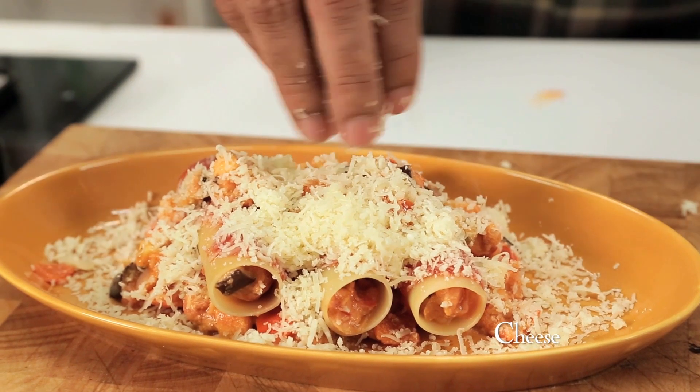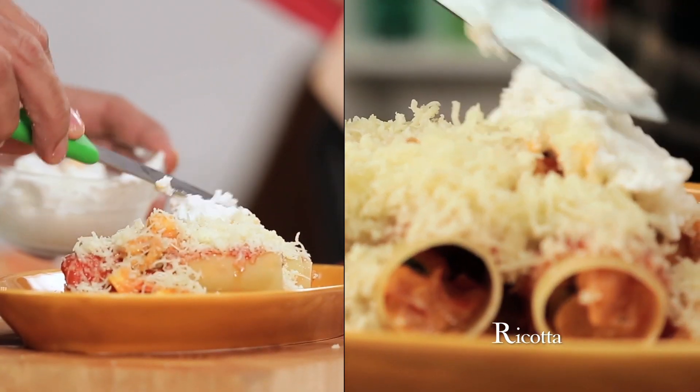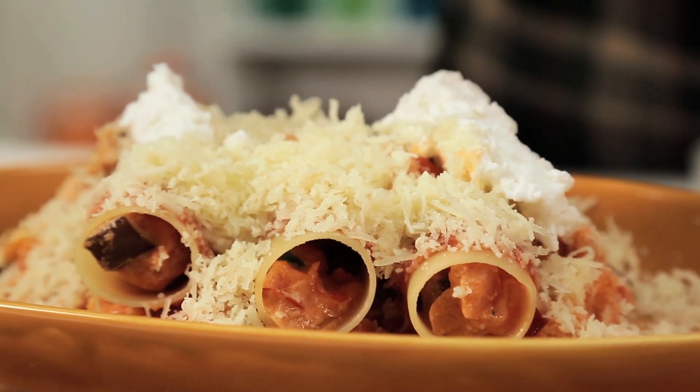Lots of grated cheese, because that's what the dish is about. Now let's put some ricotta on top as well, a little more tomato. And now let's bake at 180 degrees for at least 20 minutes. If you want, you can bake it at 175 as well, but at least 20 minutes.